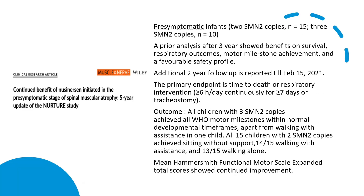Studies showed continued benefit when nusinersen is initiated in the pre-symptomatic stage of SMA. In a 5-year cohort, all children with 3 SMN2 copies achieved all WHO motor milestones within a normal developmental timeframe.